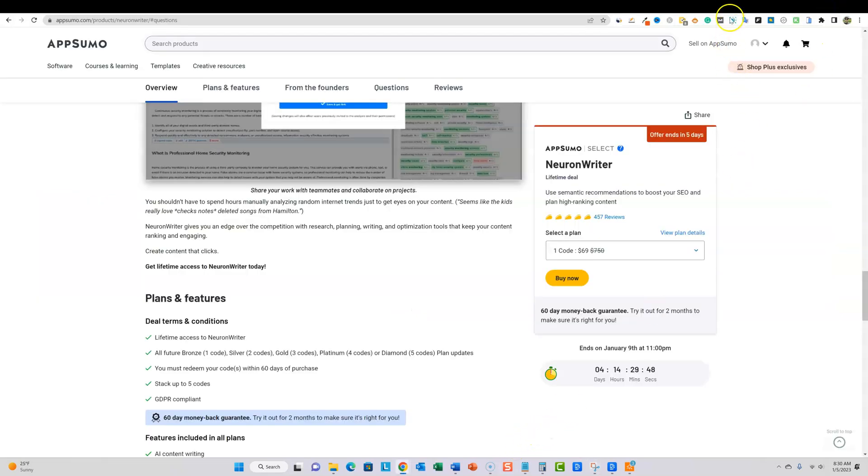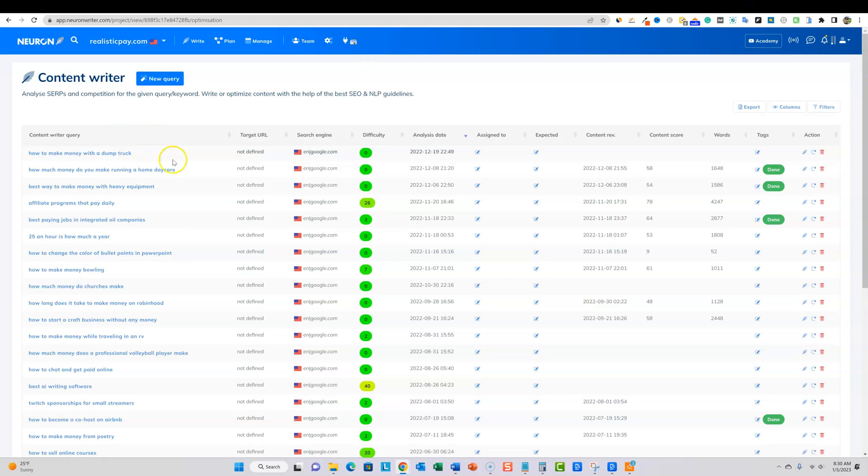Let me show you inside of Neuron Writer — you'll see all the different keywords I'm going for. You can see when I fully optimized some of these, and others I kind of put in just to get the word count needed for the article. You can tell when I did the full optimization — you'll see the content score. When I completed all the steps and optimization, I marked it as done, and that's where you see these green tags.